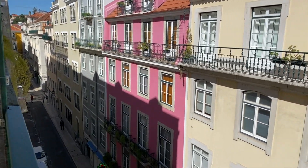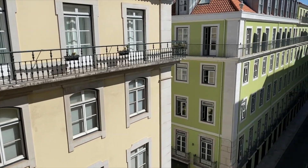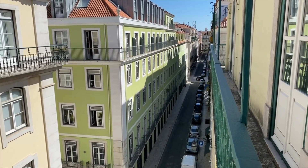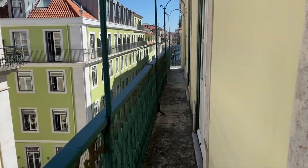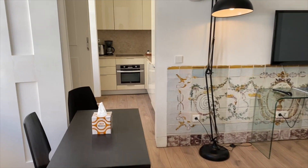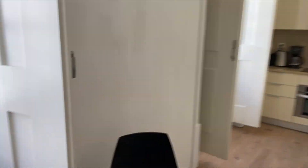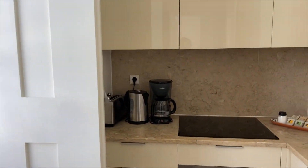So guys, this apartment is in the center of the city. Let's head towards the kitchen. The best part is that it has sunlight from every room. So this is the beautiful kitchen.